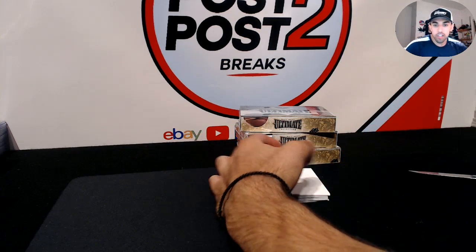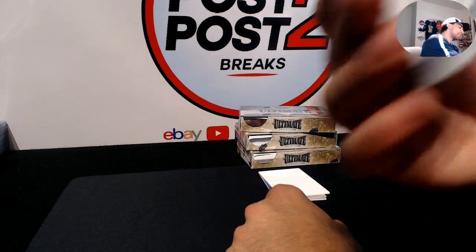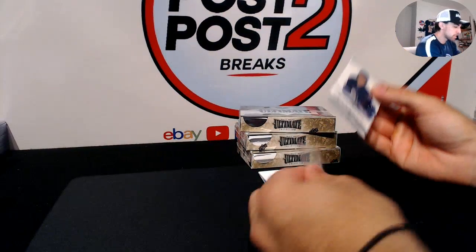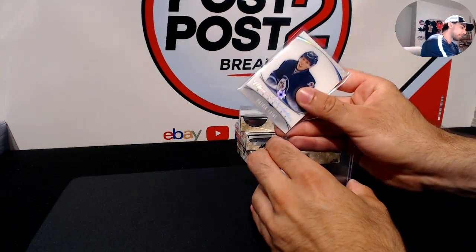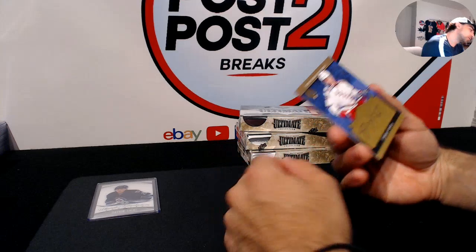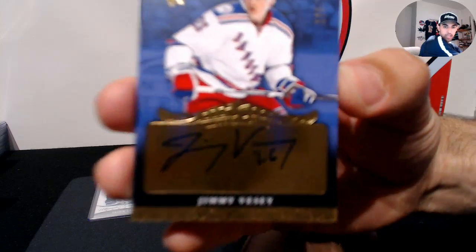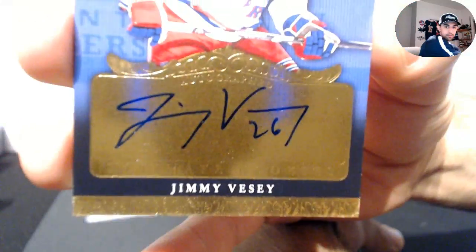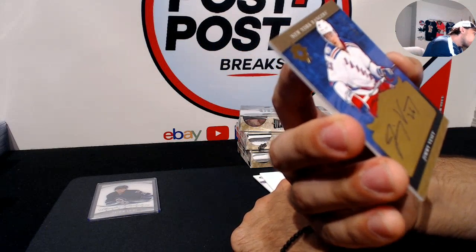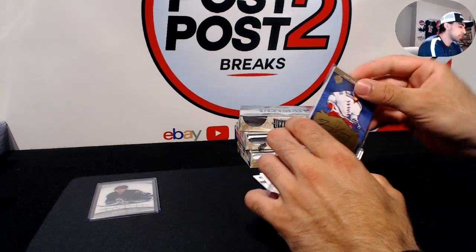Pack number one, nice start! Starting off for the Winnipeg Jets, we have Patrick Laine — Ultimate Introductions. I think we hit this one already in our first case, but there we go. Next up, for the New York Rangers, out of 199, we have Jimmy Vesey — on-card rookie autograph for the Rangers. Two solid players right off the bat.